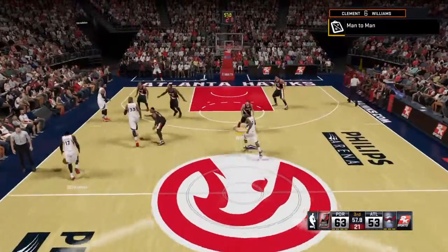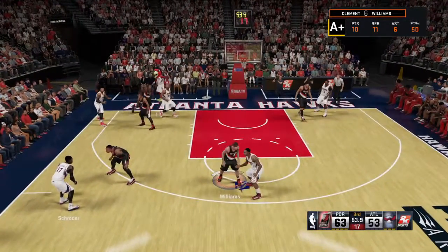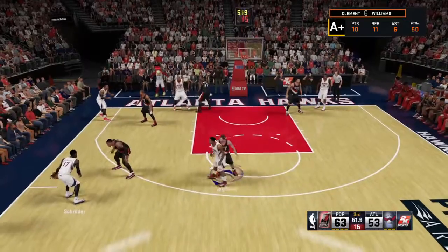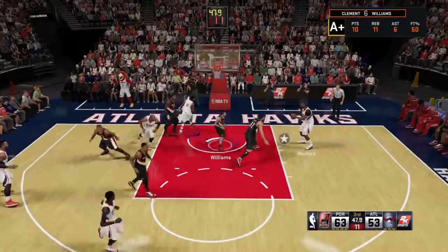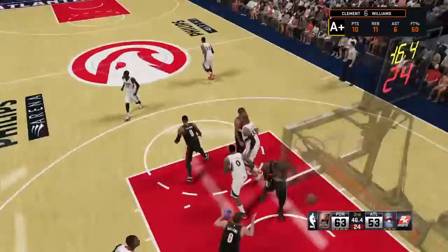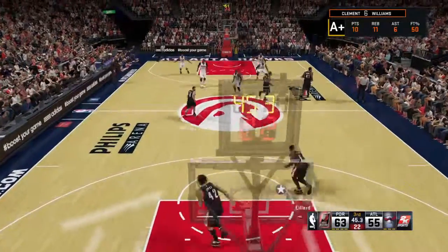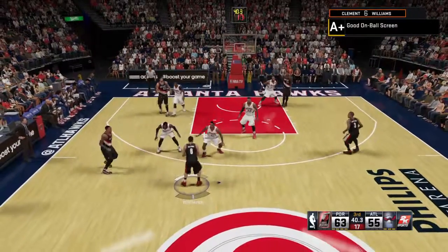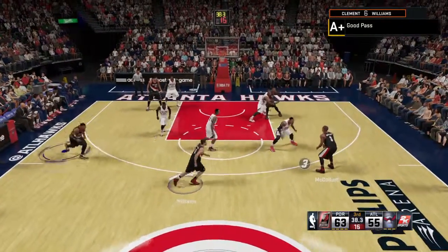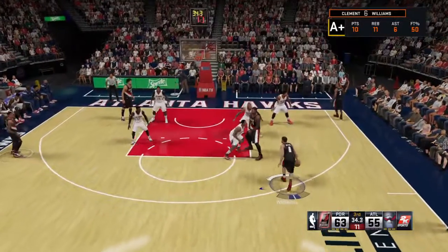Horford is checked in for Atlanta. Teague comes in for Kent Bazemore. Portland also making some changes — Robin Lopez has checked in for Leonard, and Lillard subbed in for Crabb. Here's Teague, feeding out to Horford — and that comes off the assist by Jeff Teague. Teague's got six assists in the game, and that's another assist for a team that is putting on a clinic on how to share the ball. If a shot isn't there, they're not forcing anything — moving it side to side and working to get a good shot.